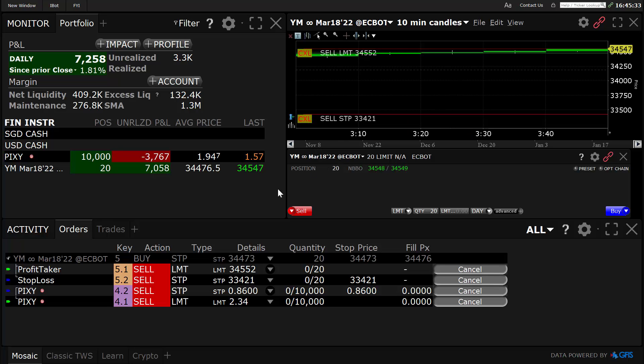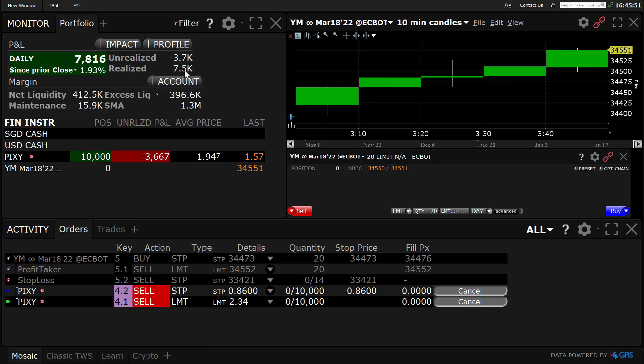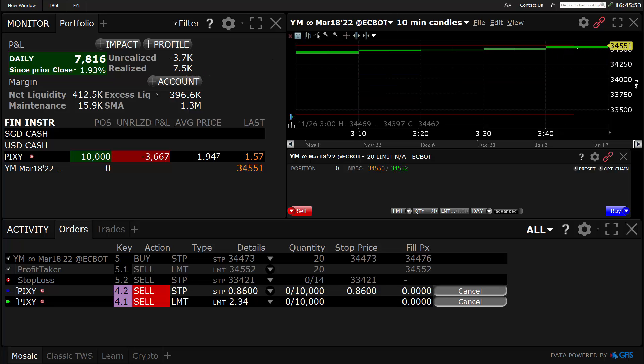Trade is almost to the exit — two more ticks. I'll come back. Up there it went — okay, just shot up there. Out on that one for $7,500. Yeah, $7,500.